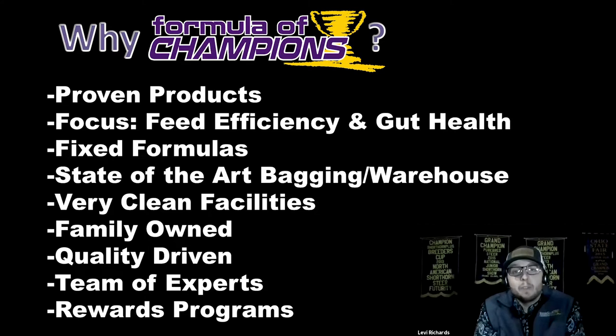Our main focus, not only within the Formula Champions brand but everything at Combach Feeds, really is feed efficiency and gut health. We want your livestock to be productive, stay gut healthy, and be able to convert feed quickly and efficiently. We do a lot of things and add a lot of extra components that really sets us above some of our competitors as far as gut health goes.